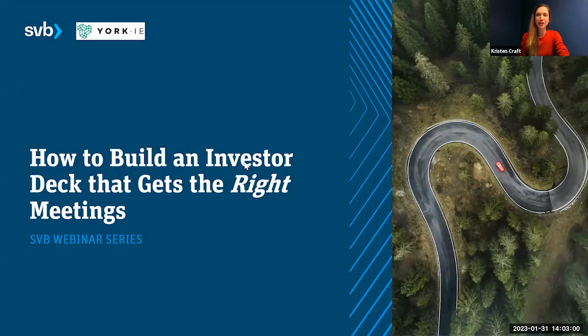All right, I think we have a critical mass here, so we will get started. My name is Kristen Kraft from the Silicon Valley Bank team, and Kyle and I are really excited to be here with you today talking about how to build an investor deck that gets you the right meetings.